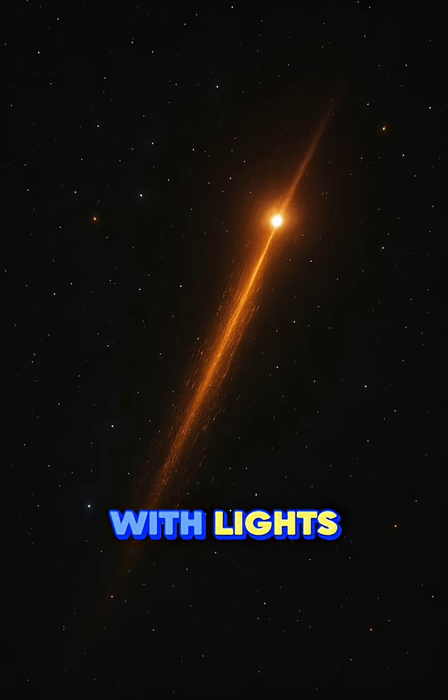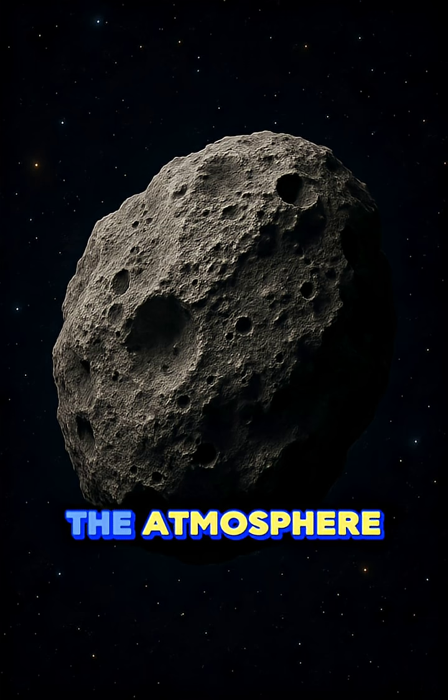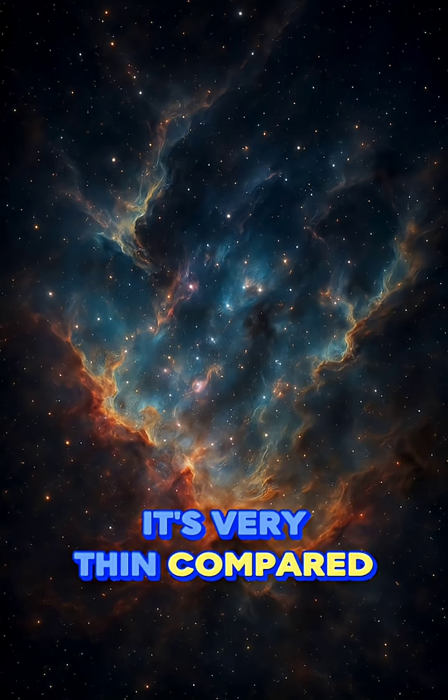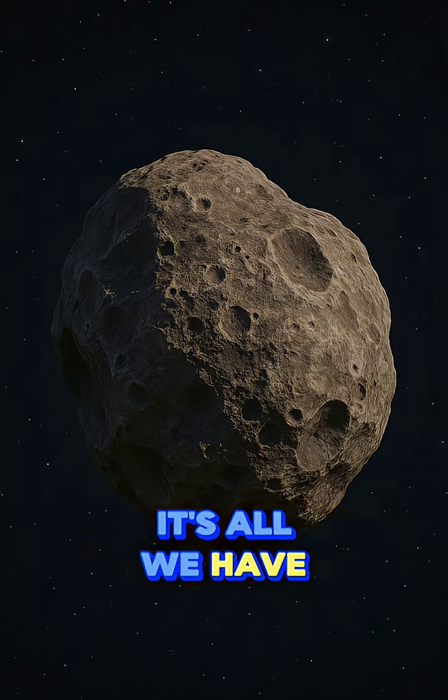At night, Earth shines with lights from cities and towns. The dark side of Earth looks peaceful, with stars all around. The atmosphere looks like a thin blue layer around the planet. It's very thin compared to the size of the Earth. That's why protecting it is so important. It's all we have.